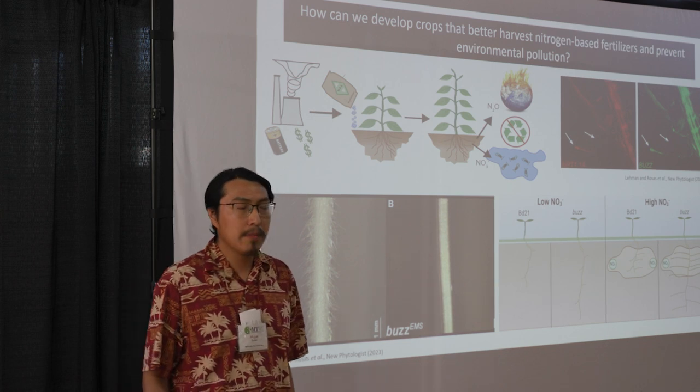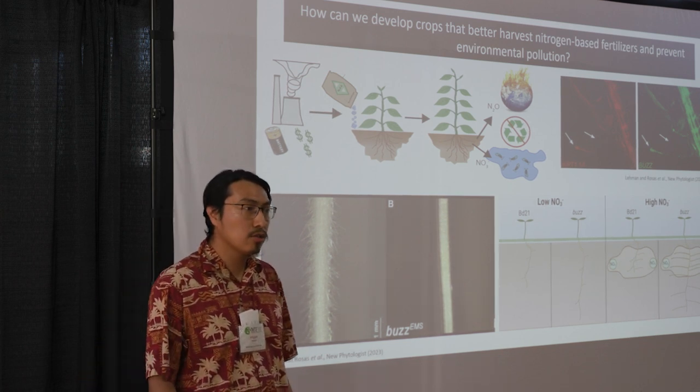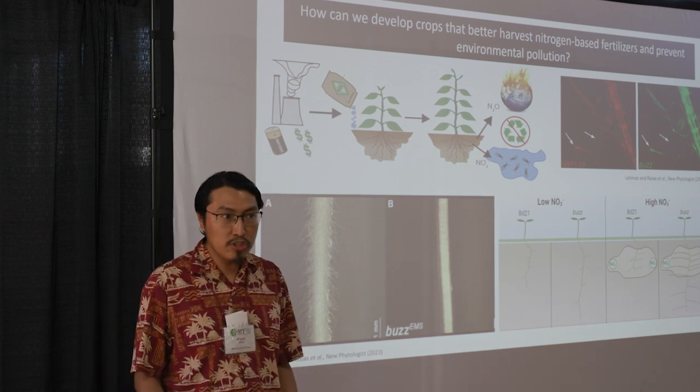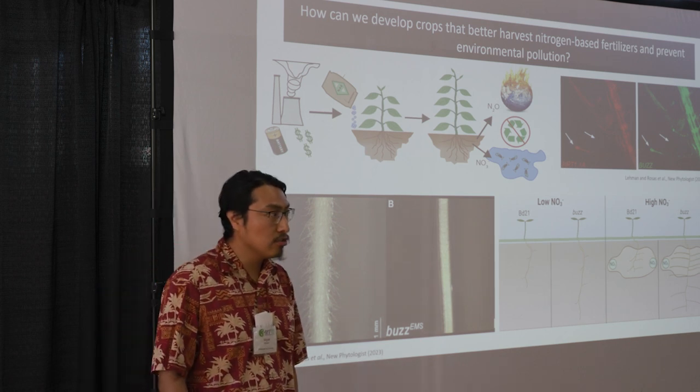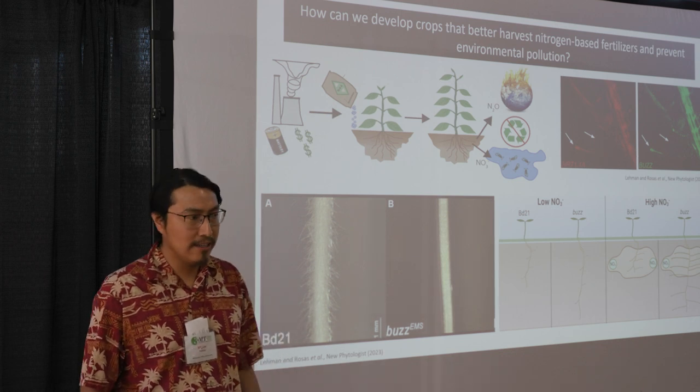Sadly, this occurrence is becoming more common because excess nutrients like nitrogen leach from agricultural soil and accumulate in nearby bodies of water. Unfortunately, nitrogen-rich fertilizers produced in industrial settings are required in large amounts in order to enhance crop growth and productivity.